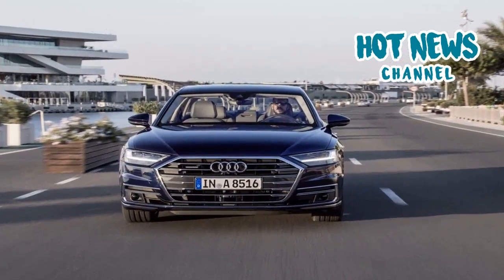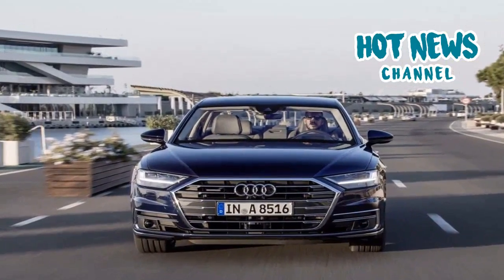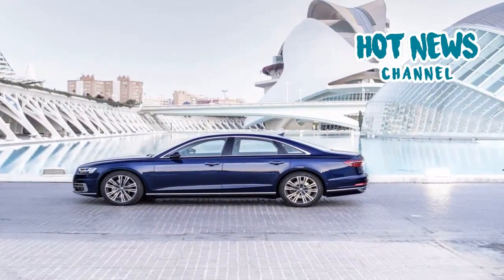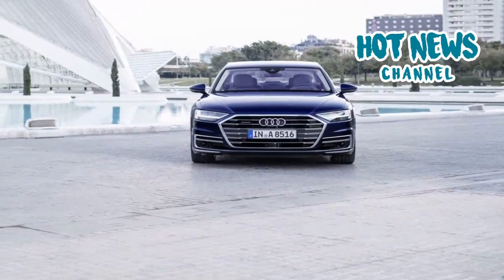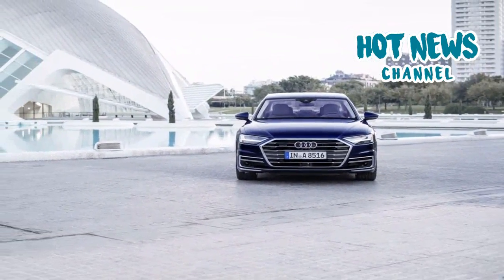2018 Audi A8 Review. Audi's slogan 'Vorsprung Durch Technik' fits the new Audi A8 like a glove. The new flagship limousine is jammed packed with cutting-edge technology and innovative features. We had an opportunity to test it in the Spanish city of Valencia.